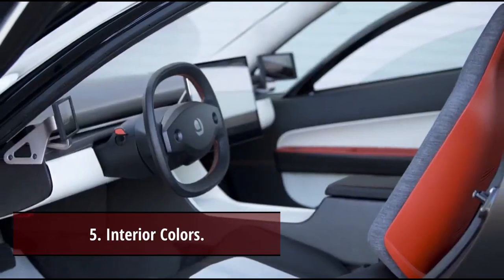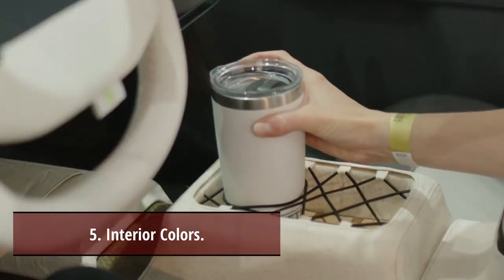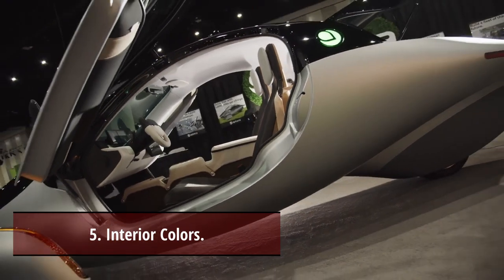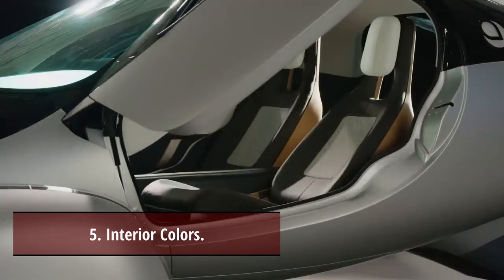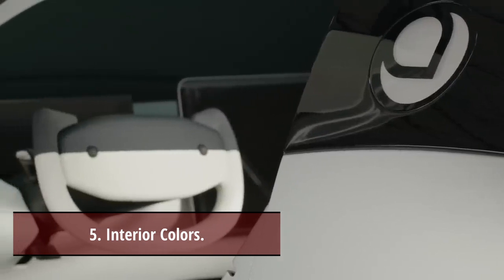Secret 5: Interior colors. The Aptera's interior colors are up to the driver. The three standard color combinations included in the price are white with blue, cream with tan, and black with orange. For an additional $900, a custom color option is also offered, and a representative will get in touch with you before delivery.